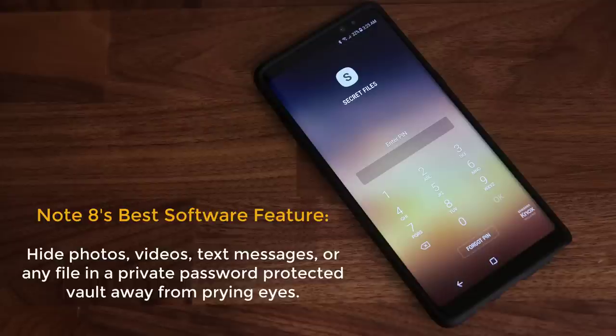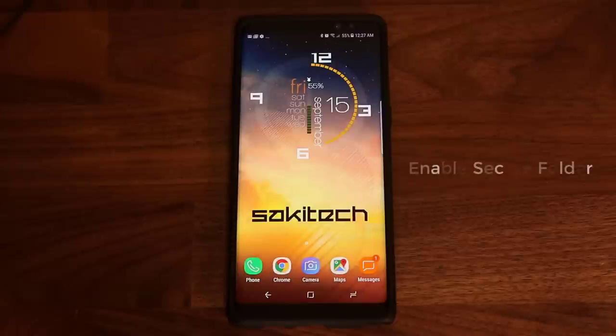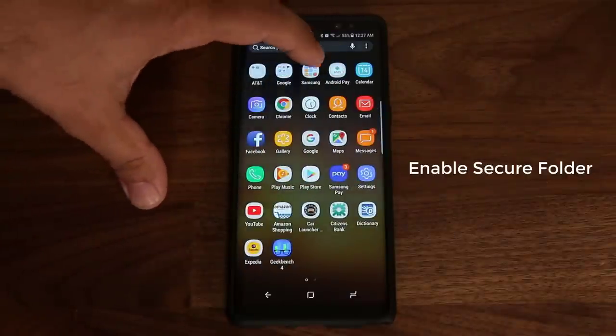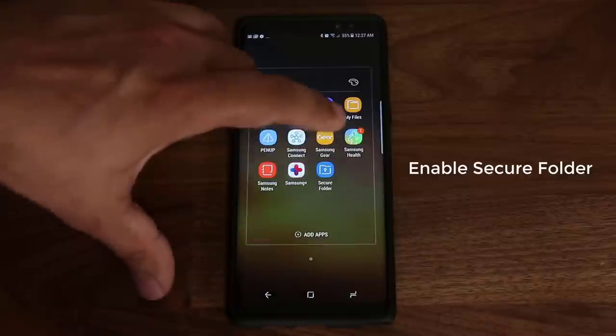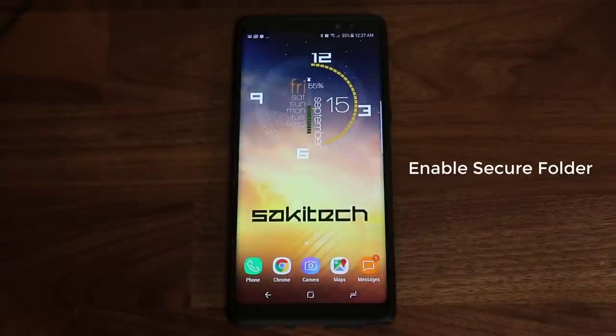If you're not already using it you're going to love it. Make sure to follow me on Instagram or Twitter at Sake Tech Online. The very first thing you want to do is enable the Secure Folder. You can go to the app drawer, then go into Samsung — in there somewhere you'll see the Secure Folder. Tap that and it's going to initiate the setup process.